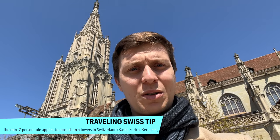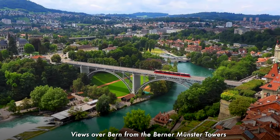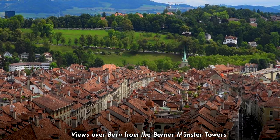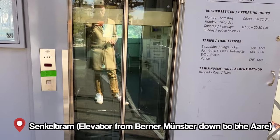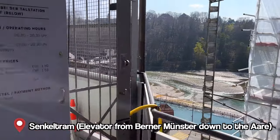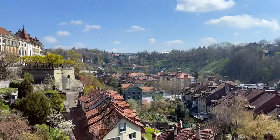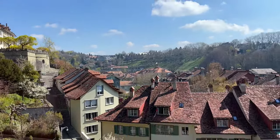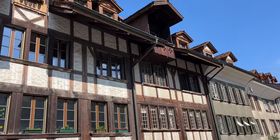I was looking forward to going to the top of the cathedral, but it's a minimum of two people — you can't go alone because you go up and down unsupervised, so you need to supervise each other. Unfortunately, stroller access was an issue for us. It's useful to know that you need at least two people to go to the top of the cathedral to see the beautiful view.